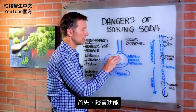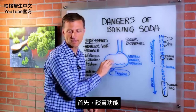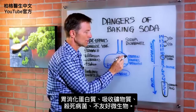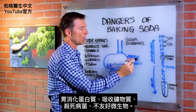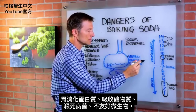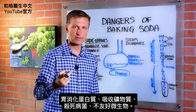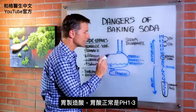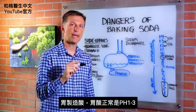The first thing I want to talk about is the function of the stomach. The stomach helps you digest proteins, helps you absorb minerals, and kill pathogens — microbes, unfriendly microbes. It's designed to produce and make acid.